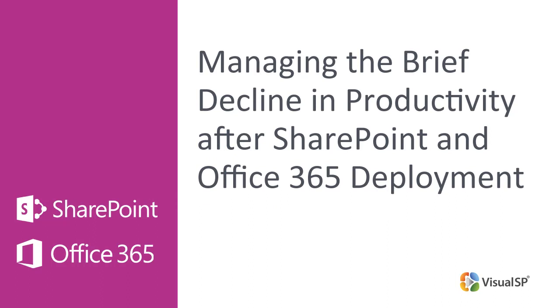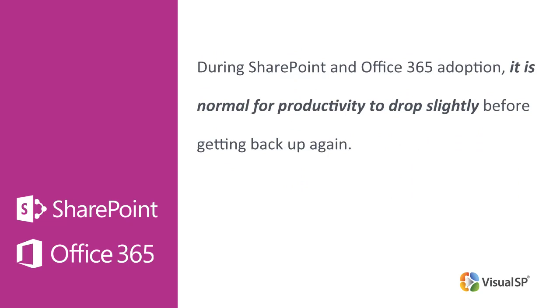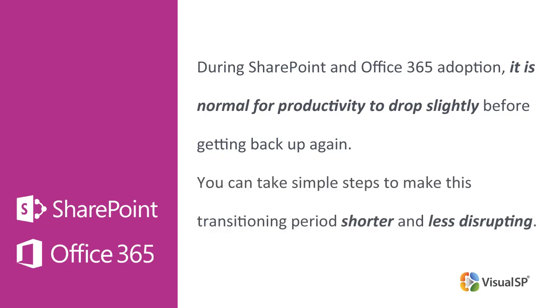Managing the brief decline in productivity after SharePoint and Office 365 deployment. During SharePoint and Office 365 adoption, it is normal for productivity to drop slightly before getting back up again. It is crucial that you manage this change process effectively to avoid discouragement among end users. You can take simple steps to make this transitioning period shorter and less disrupting. Richard Harbridge, CTO at Two to Lead, explains how you can approach the task.